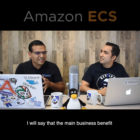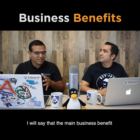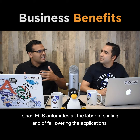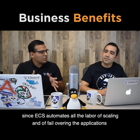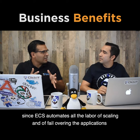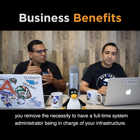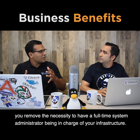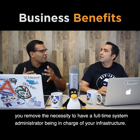The main business benefit from implementing AWS ECS is that since ECS automates all the labor of scaling and of failovering the applications, you remove the necessity to have a full-time system administrator being in charge of your infrastructure.